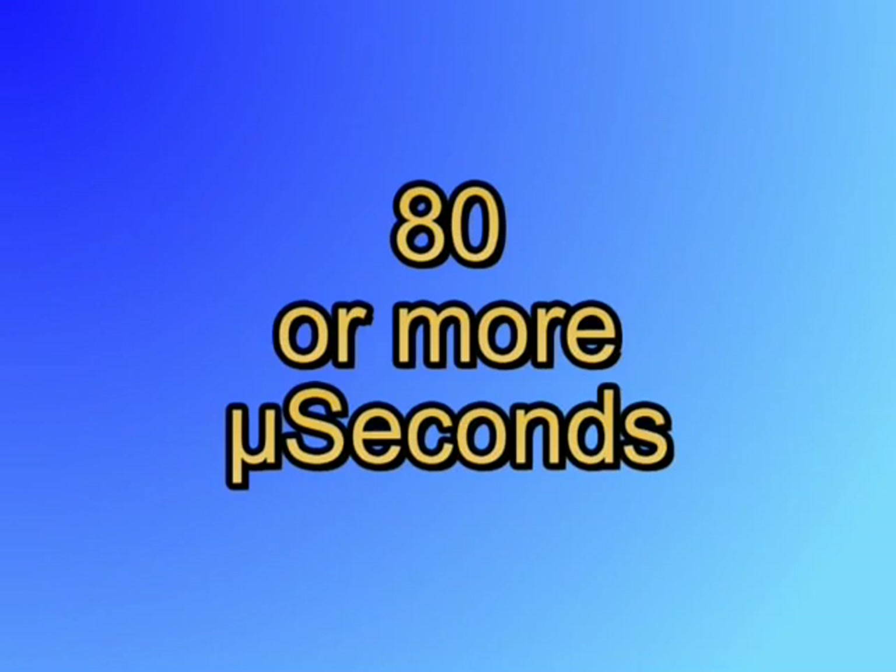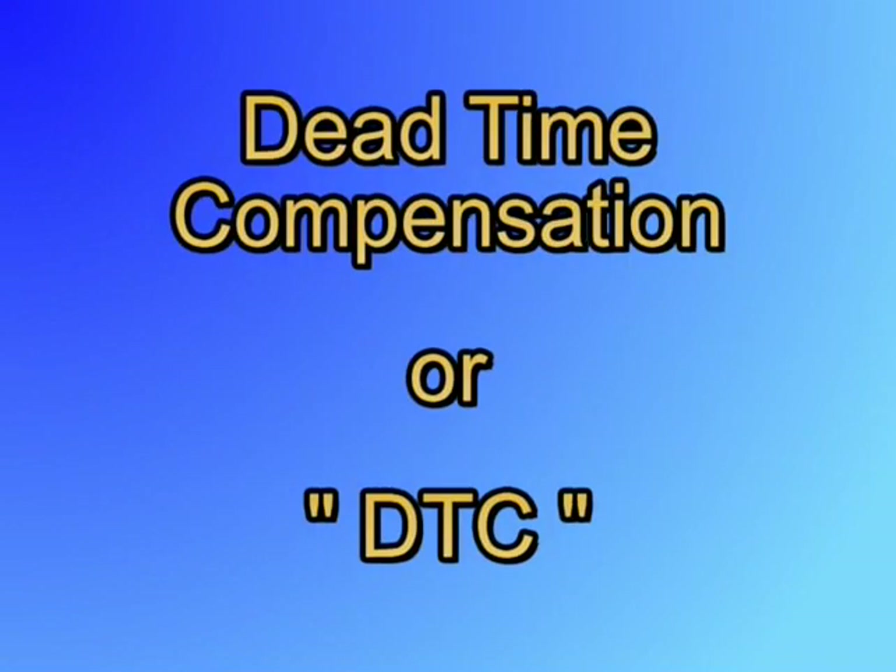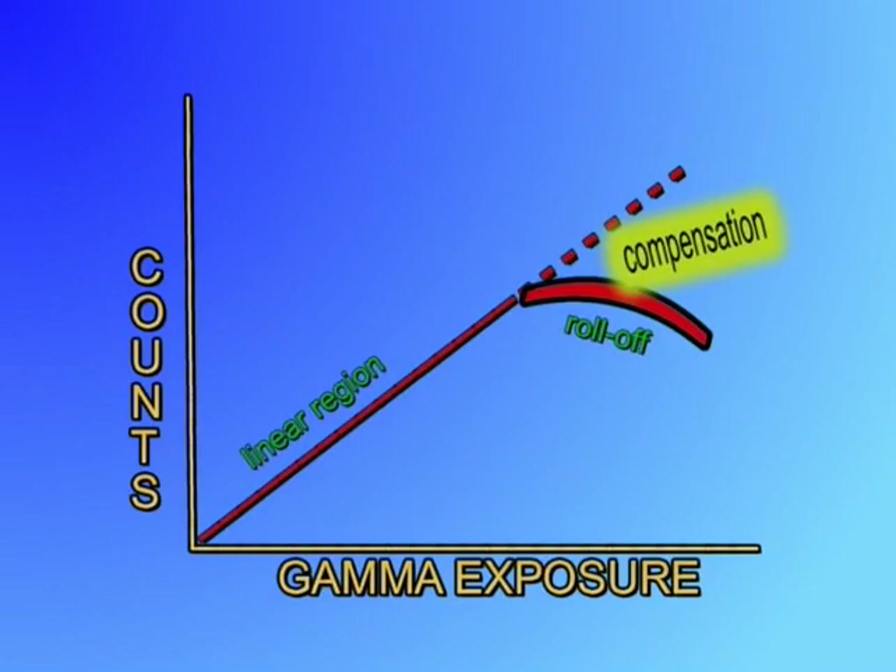During dead time, usually around 80 or more microseconds, the tube cannot respond to more radiation. As you increase the field, the efficiency of the detector begins to roll off or become nonlinear. Some instruments, especially the microprocessor-based ones, have dead time compensation, or DTC. This compensation algorithm can be adjusted to add a correction factor to the counts displayed, which in effect extends the useful range of the tube.